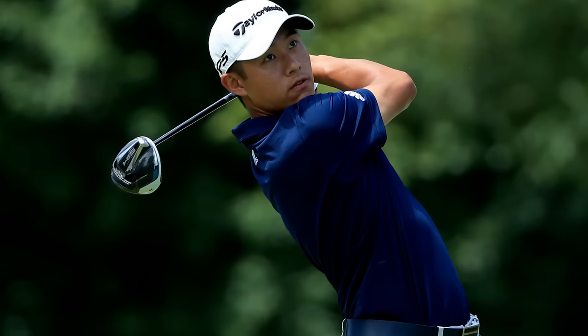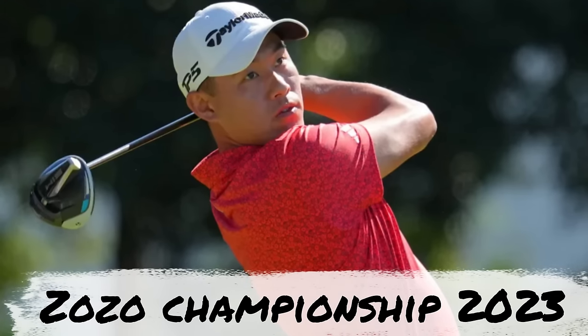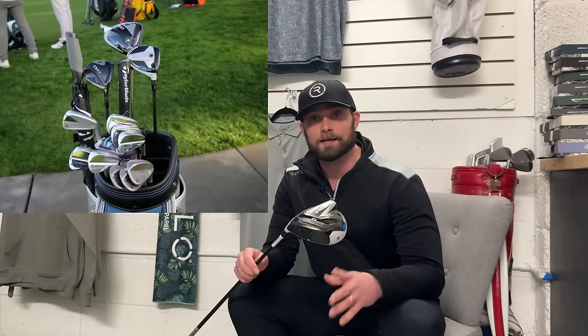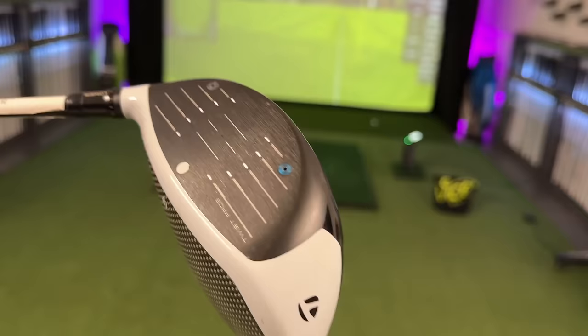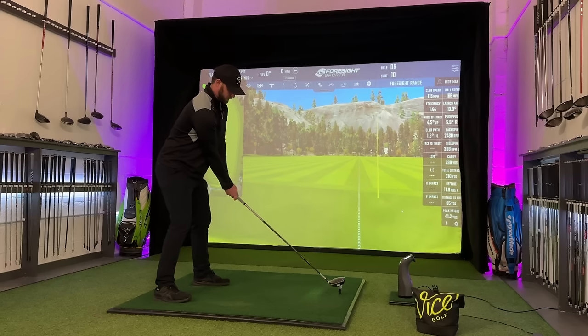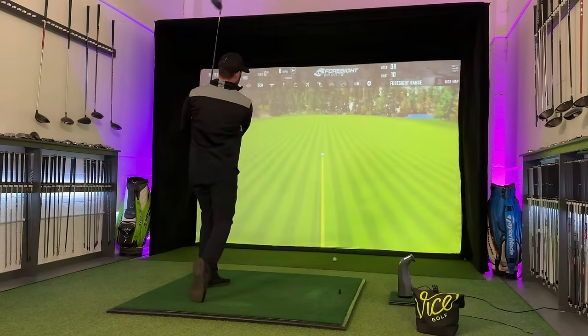It was no secret over the last couple of years that Colin Murikawa wasn't getting on with the Stealth series or the newer edition of it. Meaning for his most recent wins, he took the Stealth out and put the SIM back in. I remember reading at the start of the year that Colin Murikawa's bag had the new Qi10 in, which was a big thing for TaylorMade as it finally meant he was going to upgrade from his old faithful. But it didn't last long, and the original SIM driver made its way back into Colin's bag over the last couple of tournaments, and as recent as the Valero Texas Open, arguably one of TaylorMade's best-looking drivers in a long time was back in action.